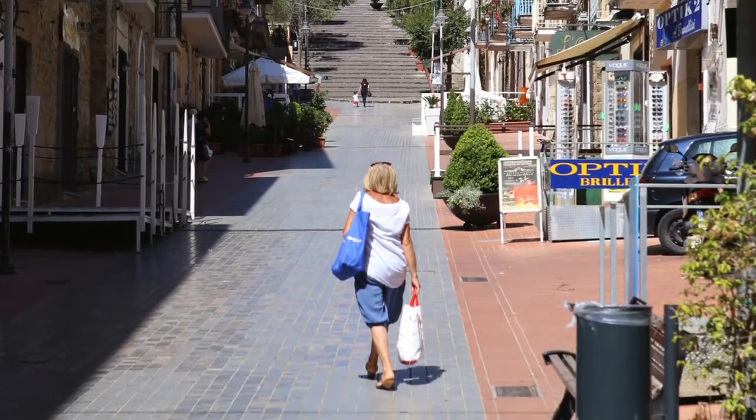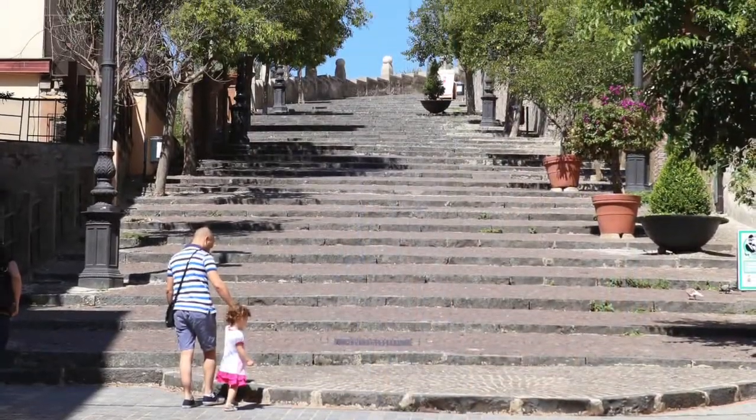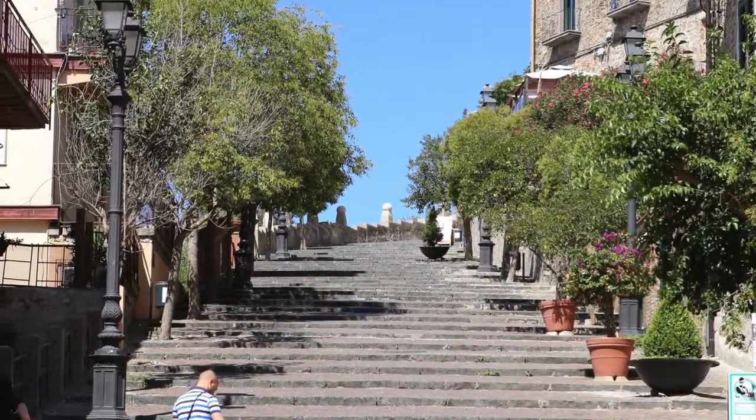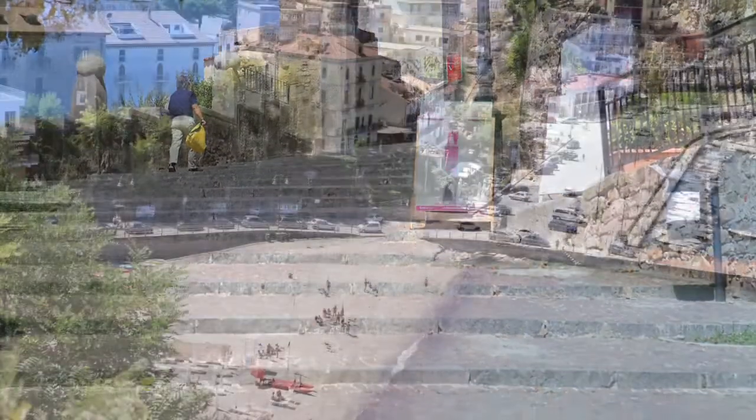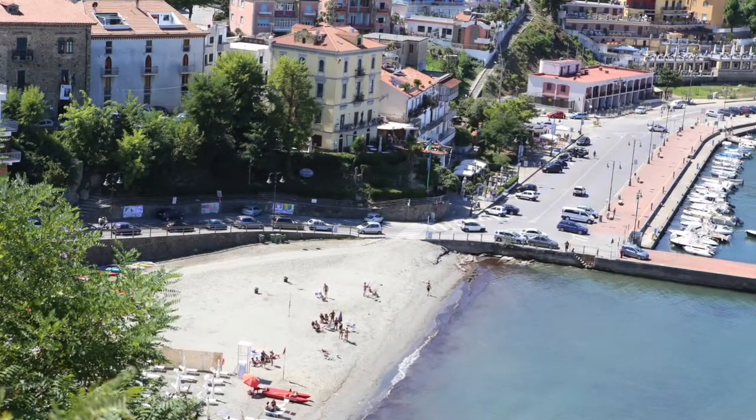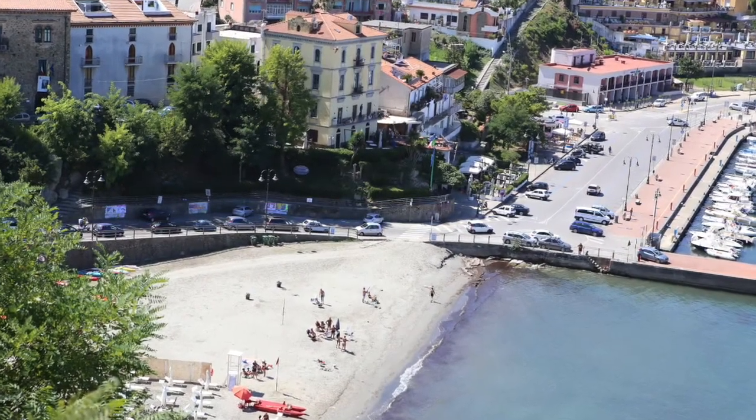The way up is a pathway through some stores that lead to the ultimate stairs. In Italy, we always have stairs. Here, we're entering the old town, and we can look back down at the marina far below.